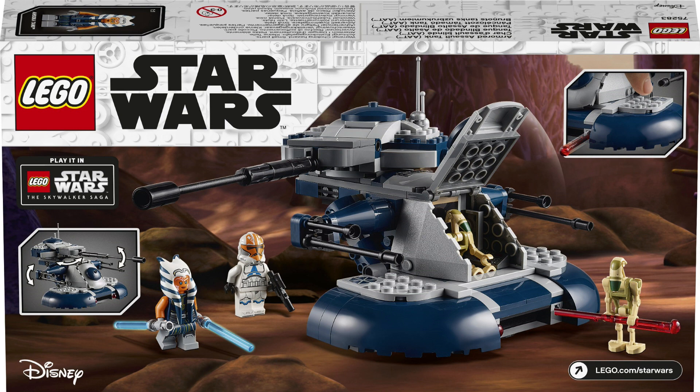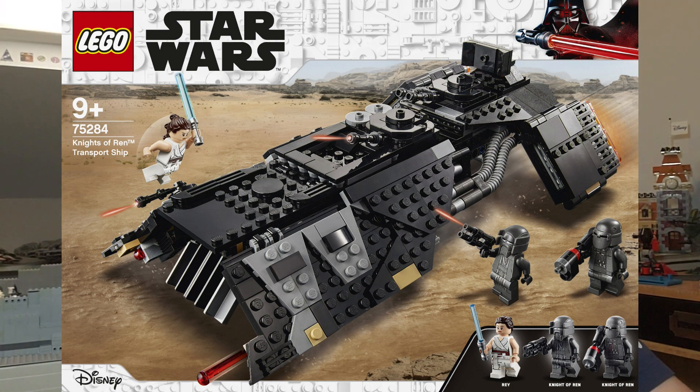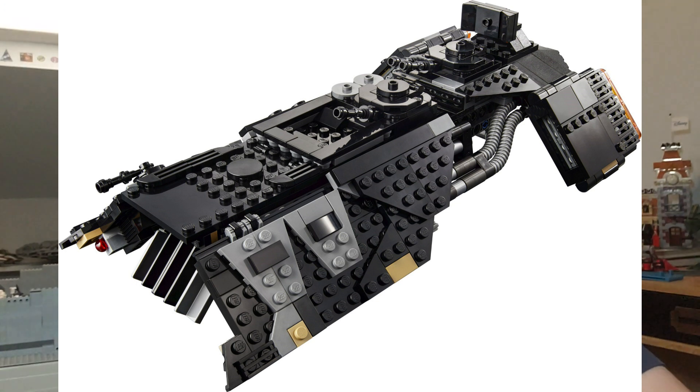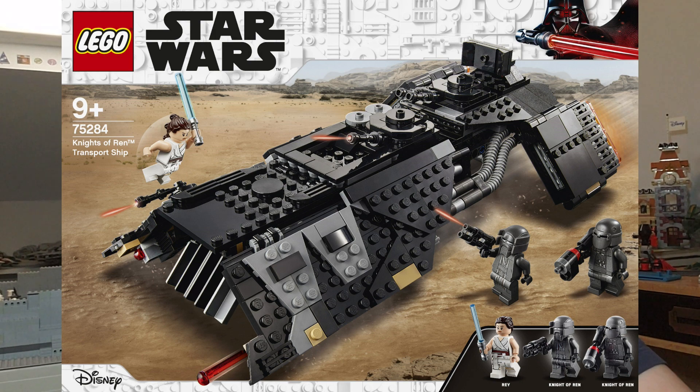Moving on is the Knights of Ren Transport Ship. It's the Episode 9 ship — I wasn't really studying for Episode 9 when I saw it and didn't have much motivation afterward either. It retails at $70 for 595 pieces. I'm just going to be flat out: I'm not going to get it. I didn't get any Episode 9 sets, not a single one, so this one is no different.